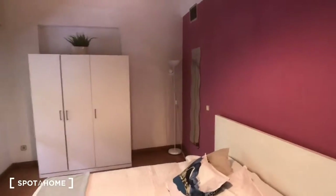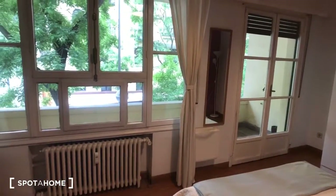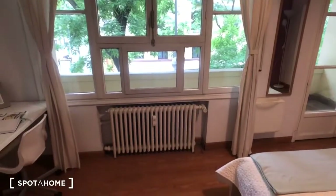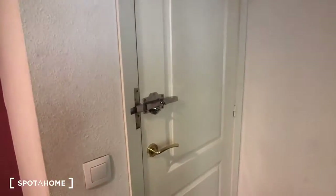Over here we have a wardrobe, there's a lamp and a mirror, and if you take a look here we have these great big windows and your own private balcony, which we'll check out right now. There's the heating unit, here's the desk and a chair, this is the door to the hallway — and you can see it has its own lock and key. Let's check out the balcony.